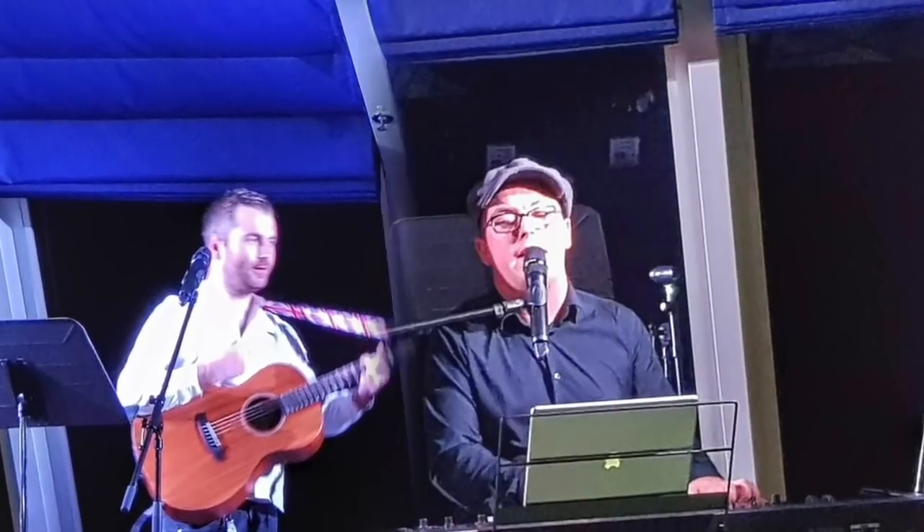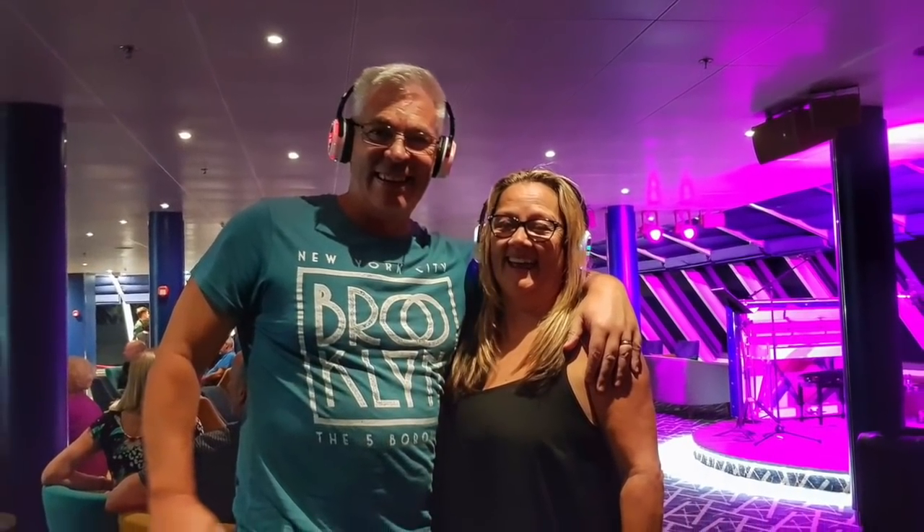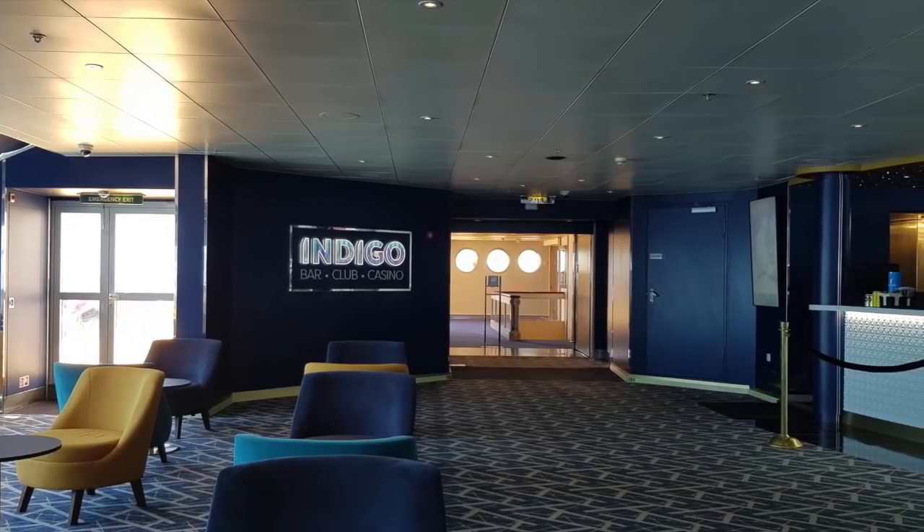Even Paul's dad who's 84 joined in and had a fabulous time. He wasn't sure what was going on but he did it anyway! The Indigo Bar is a fantastic choice and where we spent most of our time — we really loved it.